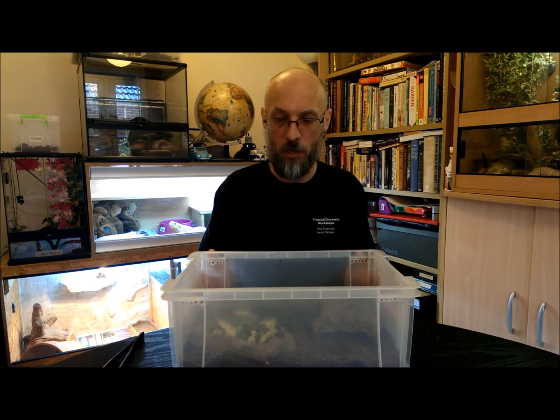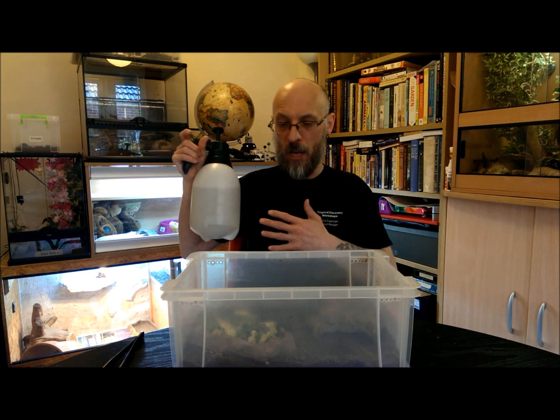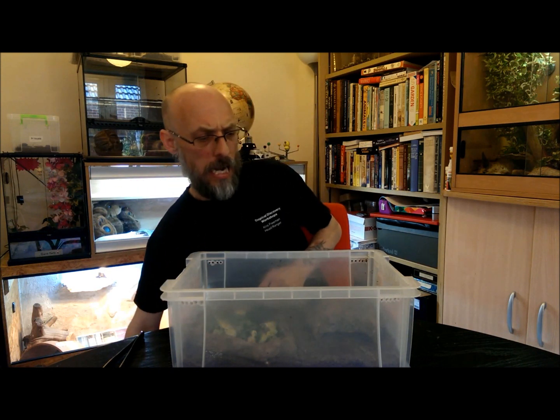I won't wet it down too much — I'll use a spray bottle to spray about half the tank roughly twice a week, just to give a bit of humidity. Around 60 to 70% is fine.